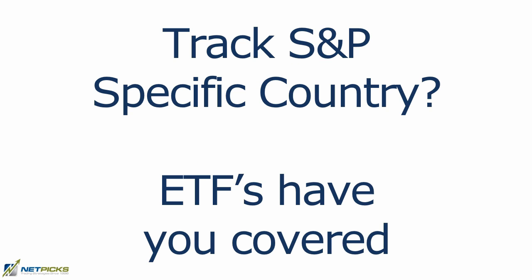Do you want to track the entire S&P 500 index? Then you could take a look at the SPY. You want to focus on a specific country? Well, there are ETFs for that as well.